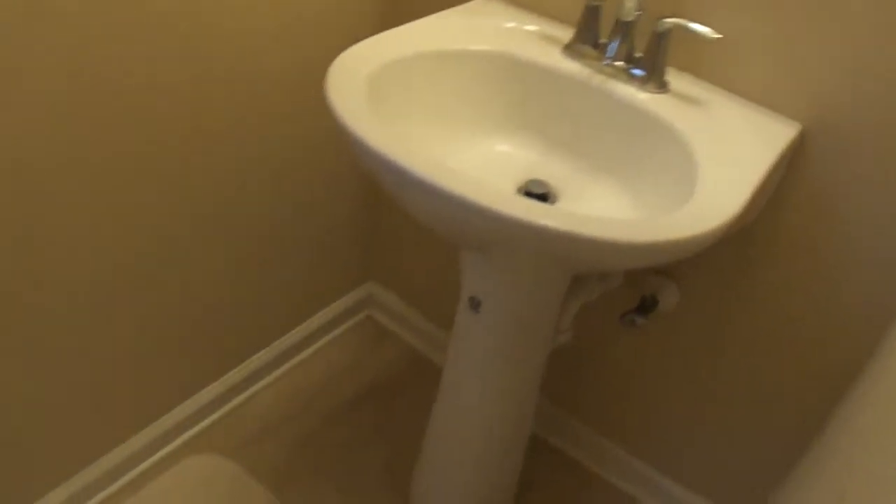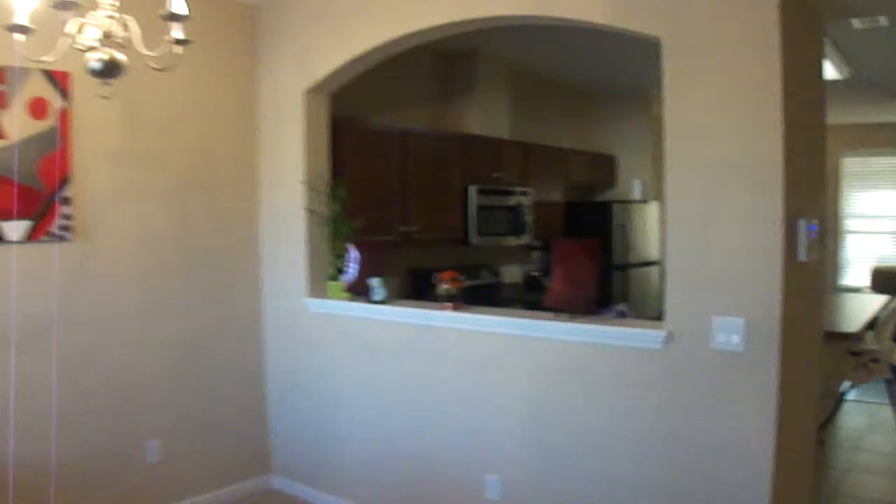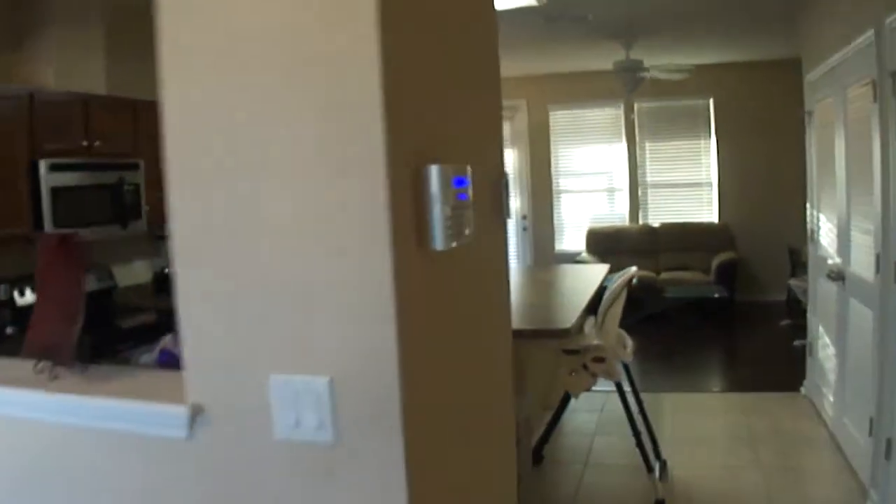This is the half bath right off the front entry. Here is a guest closet. And you walk in the front to the dining room that looks into the kitchen.